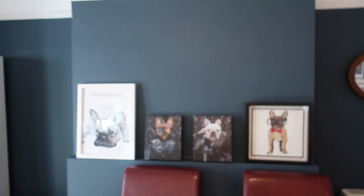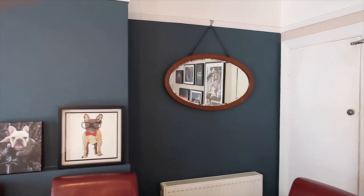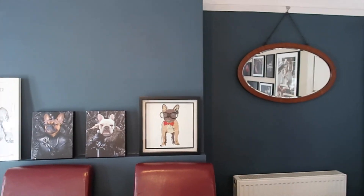We've gone for this hog blue and I absolutely love it. What we're going to do is put some shelves up here and we're going to create a picture wall as well. I'm not sure if the mirror's staying there but I actually think it really goes and I love the way it reflects my pictures.